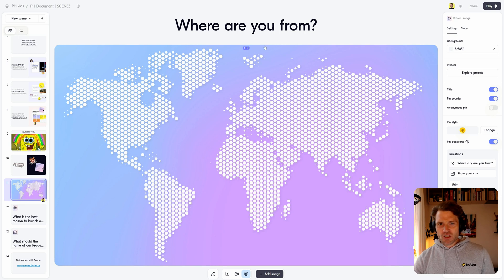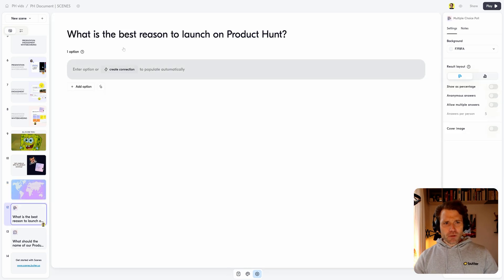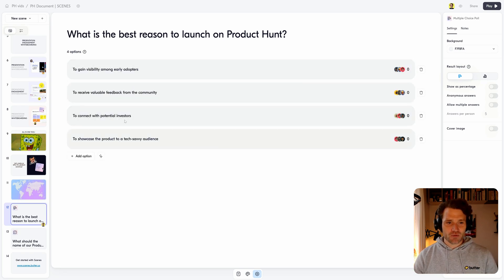I've already set up a nice icebreaker here, which is a pin-on image on where you're from, to get people started and get to know each other. I have a multiple choice poll here about what the best reason to launch on Product Hunt is — but I don't have any options, so let me create a few options for people to interact with.